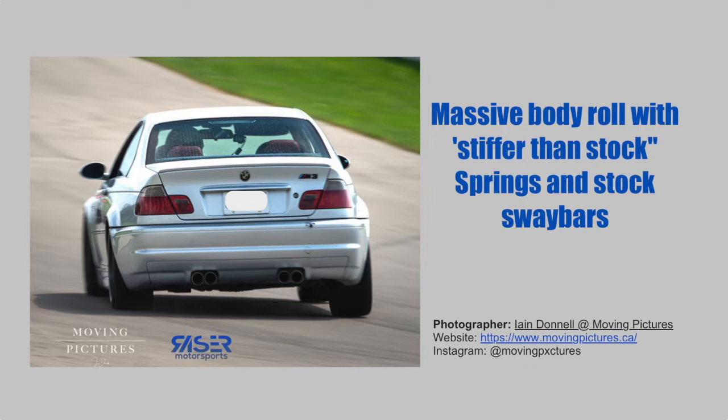And if you're in Southern Ontario, be sure to check out movingpictures.ca for all your photography needs.